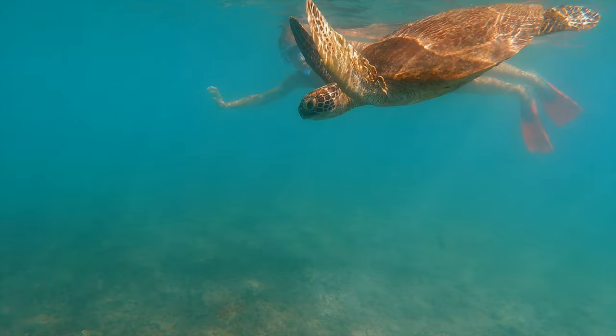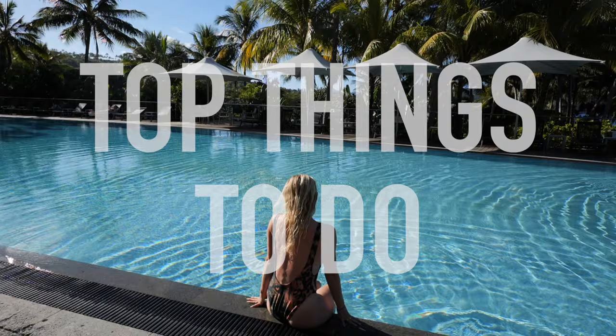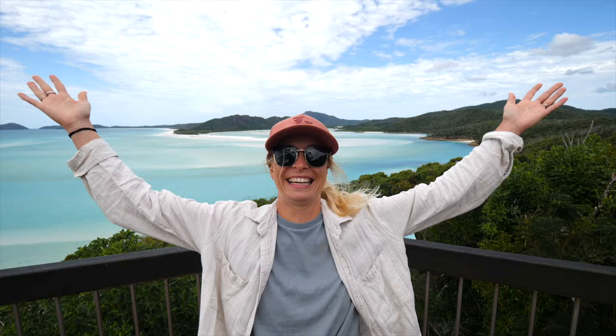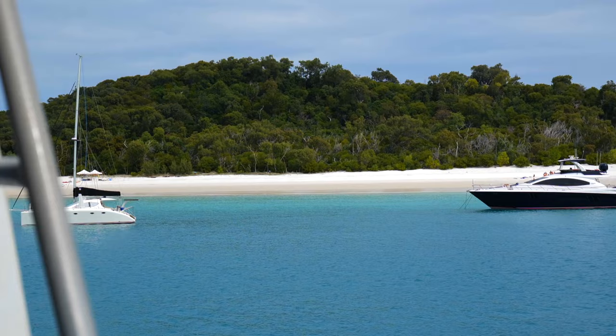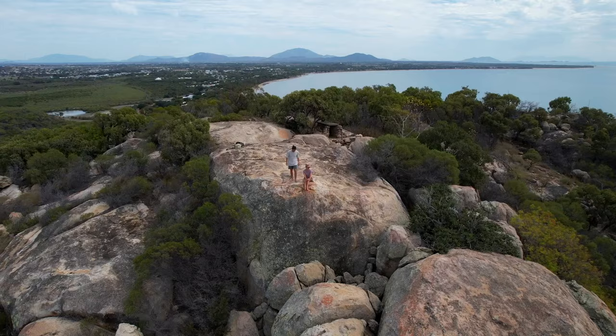The Whitsundays, a paradise located in the heart of the Great Barrier Reef. In this video we will be sharing our top things to do in this region. We finally made it to the Hill Inlet — this place is beautiful. There's a reason why millions of people from around the world have this place on their bucket list. Make sure you stick around to the end to learn about some places you may not have even considered visiting in this region.